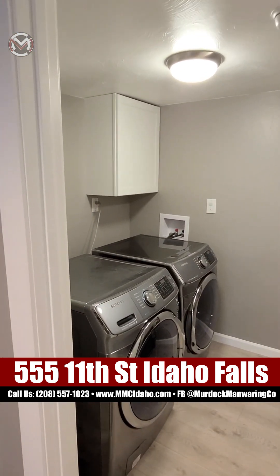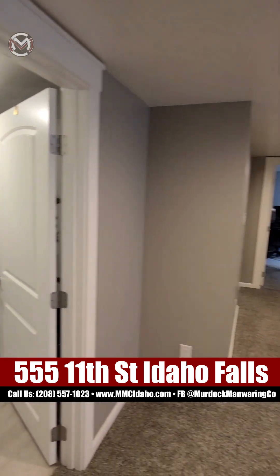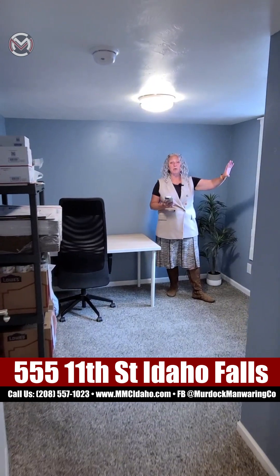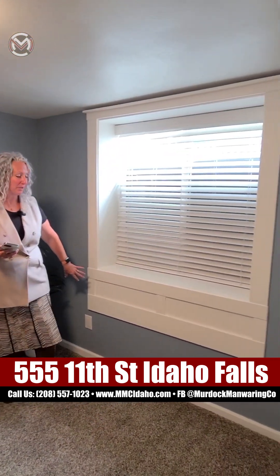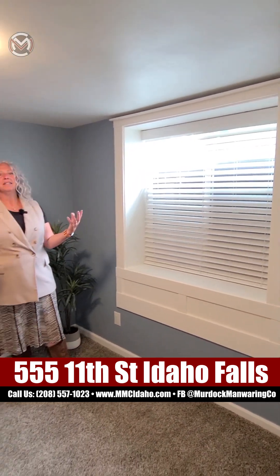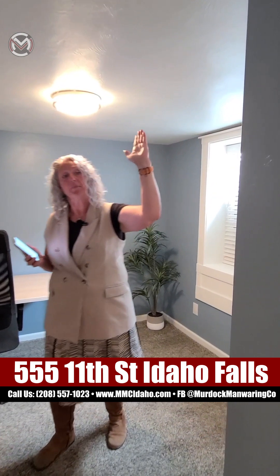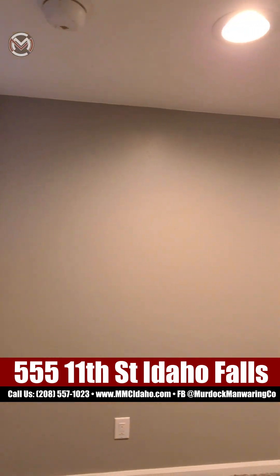Nice wide hallway — easy to move furniture in. You've got a bedroom here. So this is three bedrooms, two full baths, 1,507 total square feet. Look at this window — the homeowners have put so much fabulous detail into this house. This closet right here has storage in front, but then you've got storage all the way back under the stairs — the full length of that wall is storage.